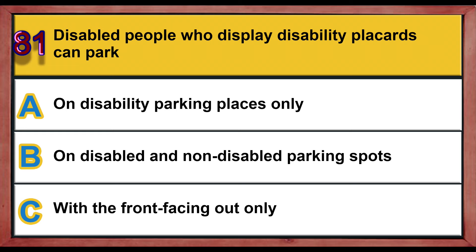Question number 81. Disabled people who display disability placards can park: A) on disability parking places only, B) on disabled and non-disabled parking spots, C) with a front facing out only. Correct answer is B: on disabled and non-disabled parking spots.